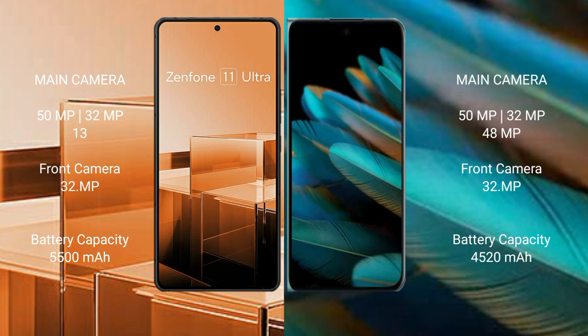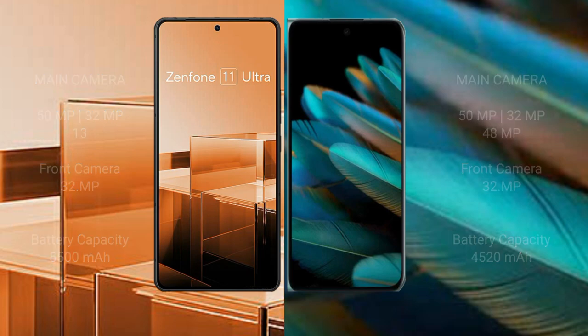Asus Zenfone 11 Ultra has a 5500mAh battery with 65W fast charging support. Oppo Find N2 has a 4520mAh battery with 67W fast charging support.